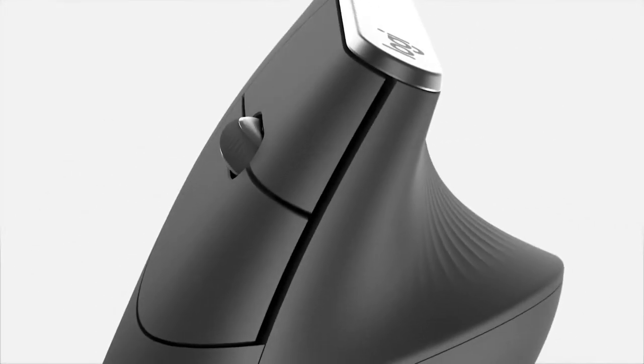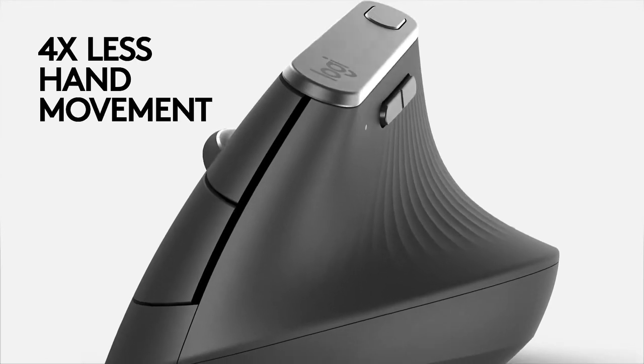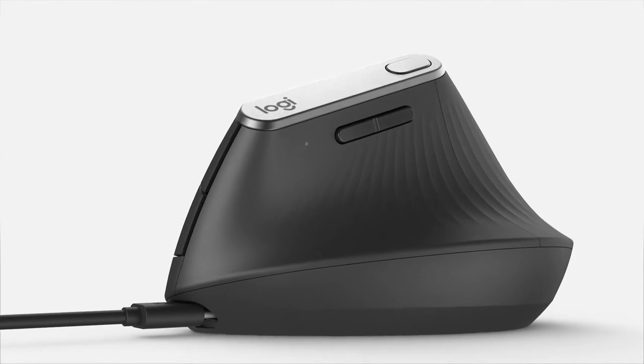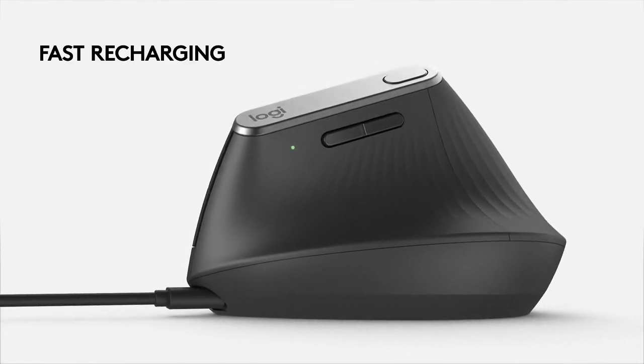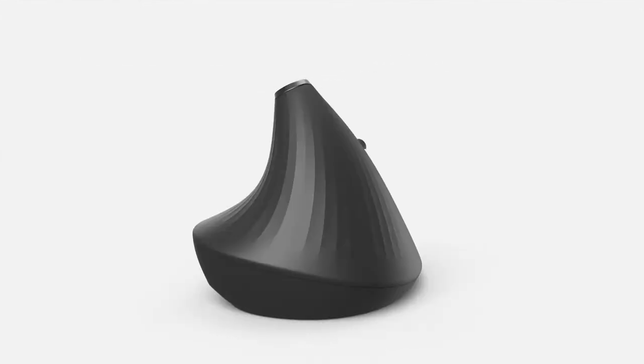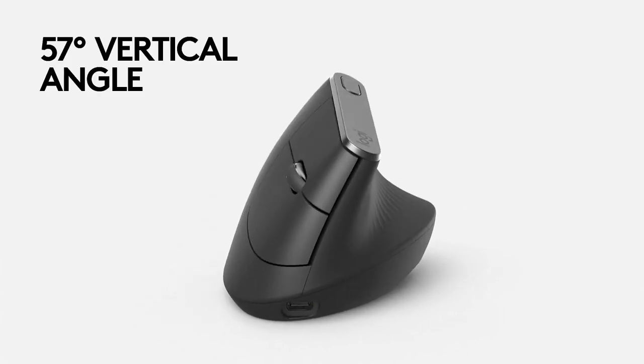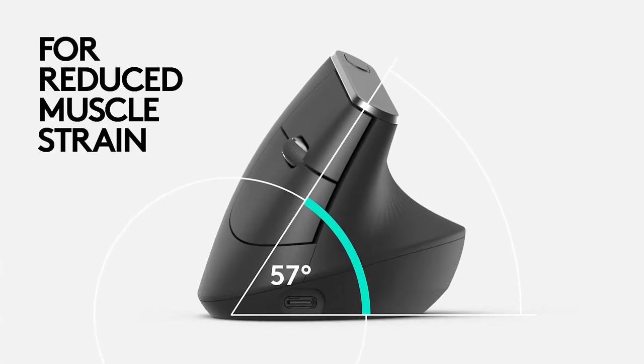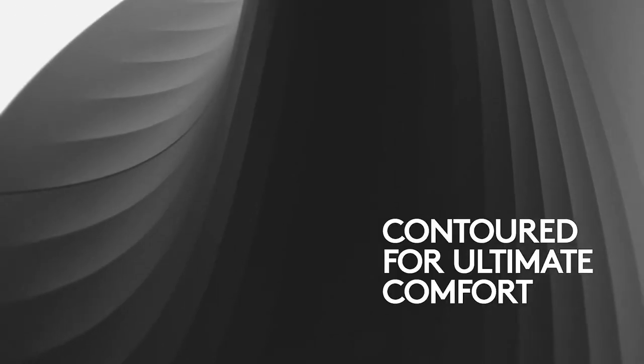Other than that, the mouse offers classic upscale Logitech quality, from its adjustable DPI to its long-lasting build quality, to its capable software that lets you drag and drop files across two computers with Logitech Flow. It may just be the very best Logitech wireless mouse for workers who struggle with wrist strain.